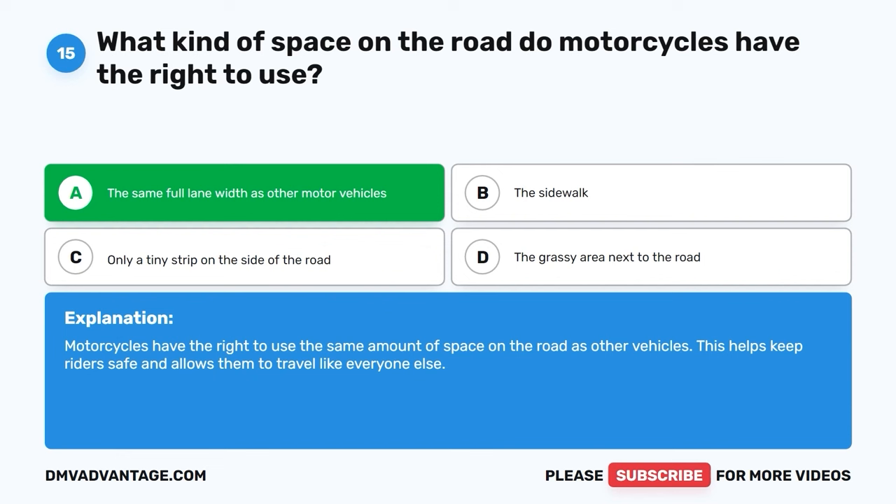Question 30: What is the typical rule regarding the right-of-way for funeral processions when identified by headlights or hazard lights? A. Funeral processions are often granted the right-of-way. B. Funeral processions always have the right-of-way. C. Funeral processions never have the right-of-way. D. Funeral processions have the right-of-way only at traffic signals. The correct answer is A, funeral processions are often granted the right-of-way. Other vehicles on the road should yield to the funeral procession to show respect and ensure the procession can proceed without interruption. However, these rules can vary by location and are usually a matter of local traffic laws and customs.